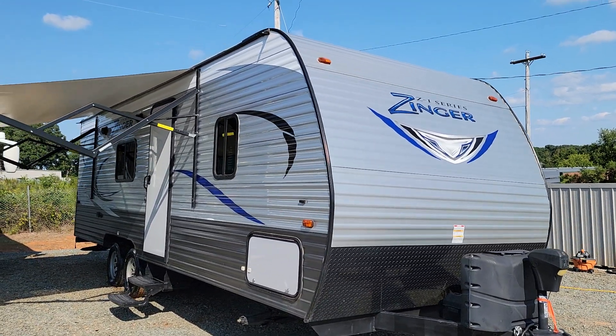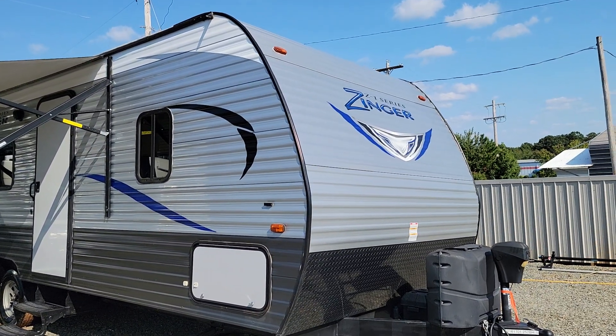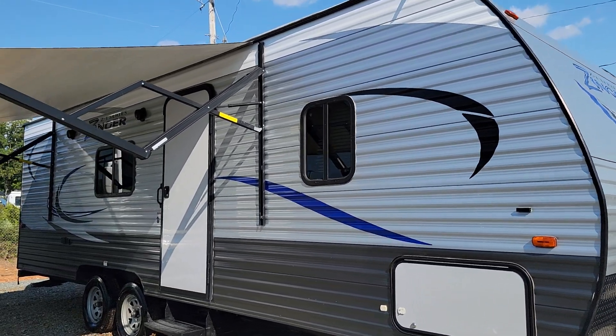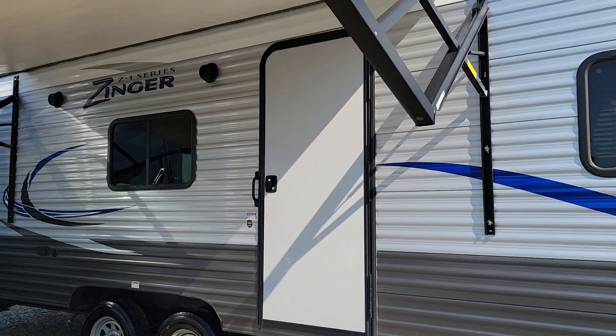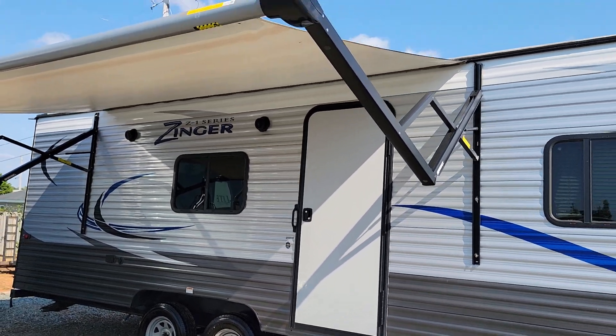Hey guys, Chris here with CGM Auto Brokers. I want to show you guys this 2018 Zinger Z1 series. This has bunk beds in it. It is a model 252BH — that's 252B as in boy, H as in house. Stands for bunkhouse.